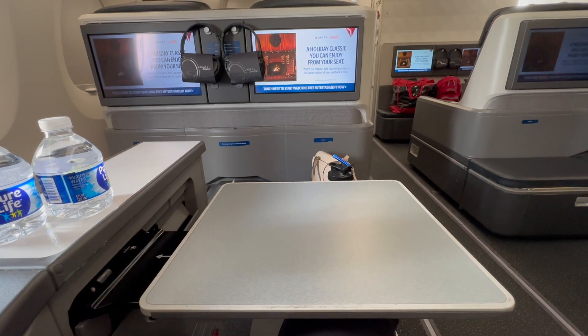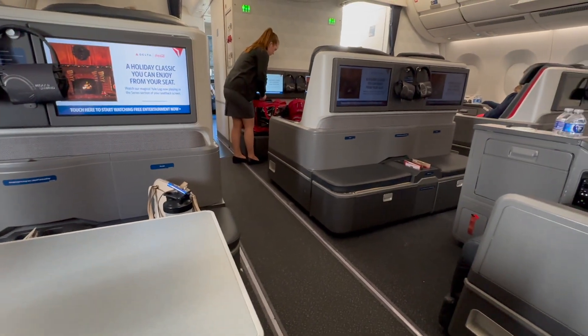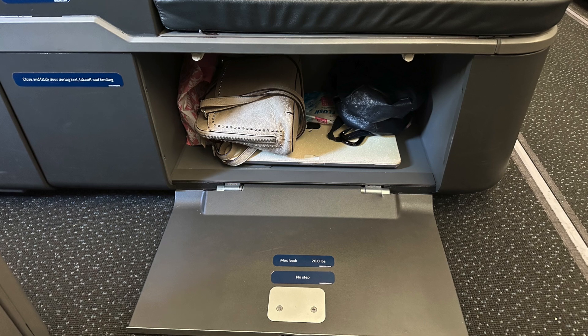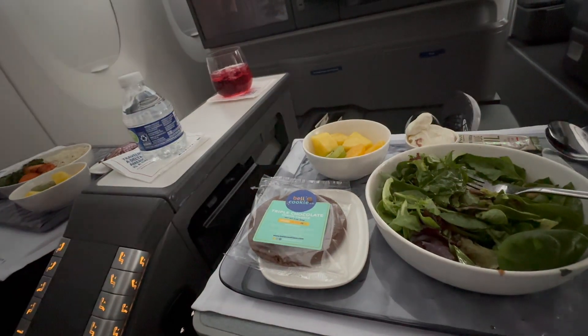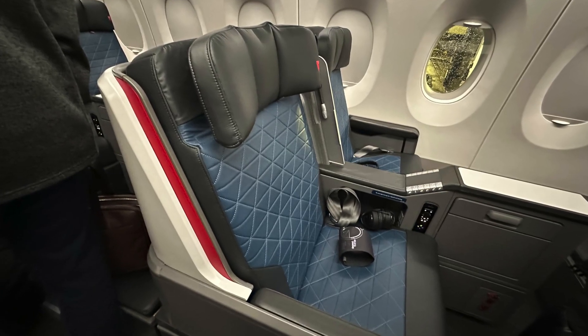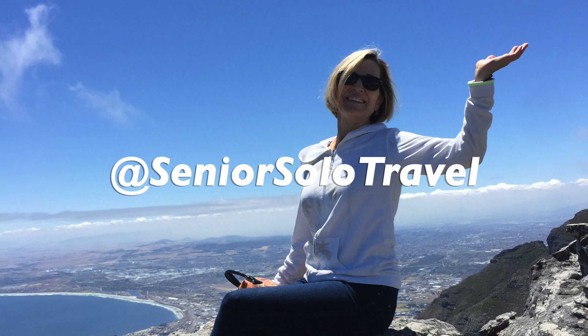Overall, I was extremely pleased with the quality of the first-class cabin for this domestic flight. If I had to nitpick, it would be to have a larger and reachable place to put your personal items and a better place for a water bottle, but these were minor, and I would gladly give them up for the opportunity to have a lie-flat seat on a domestic flight. If you'd like to follow my senior and solo travel journeys, please click subscribe below.